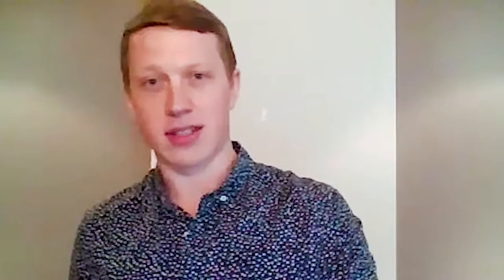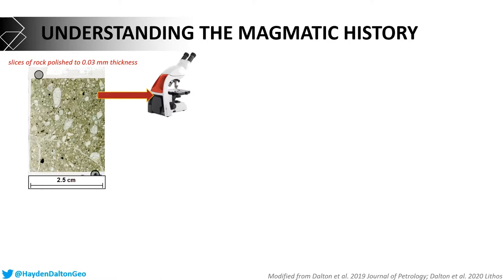The first thing I wanted to tackle was understanding the magmatic history — how did these things evolve from their source region, when they were molten and hot, to when they came to the surface and cooled into solid rock. To understand that, we take our kimberlite and polish it down until it's a few millionths of a meter thick. That allows us to pass light through the rock and view it under a microscope, so we can look at the minerals, the textures, and understand how things grew together.